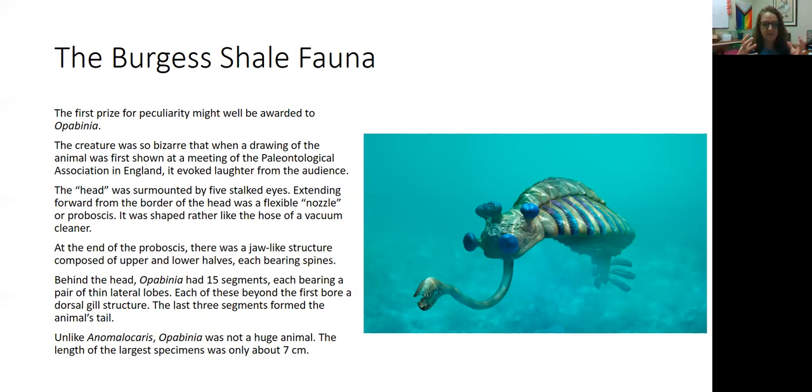Behind the head there were 15 segments, each bearing a pair of thin lateral lobes. Behind this, it had gills, and the last three segments formed a weird tail shape. Unlike Anomalocaris, which was ferocious, Opabinia was not very large — only about seven centimeters long. It was a really cute little fellow. It was still a predator, but it only preyed on small organisms.